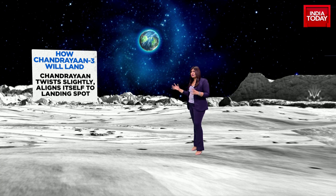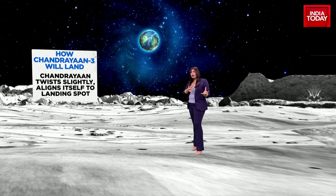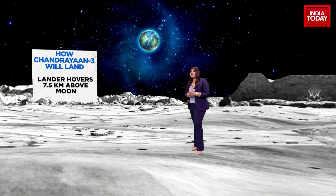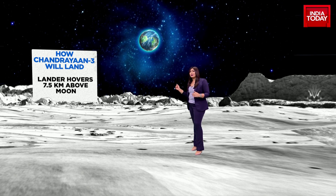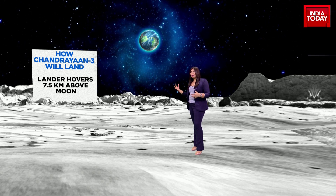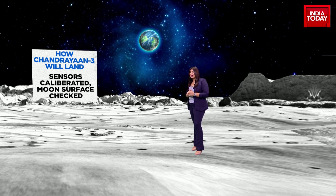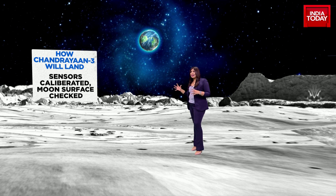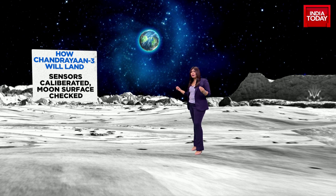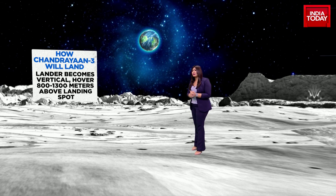That gravitational force will be guiding Chandrayaan. As it goes closer to the moon, it will have to twist from its horizontal position to a vertical position to land exactly at the spot identified by ISRO. The lander will then hover about 7.5 kilometers above the moon for a little while. This is all guided by ISRO and their teams — their sensors will be calibrated, the moon's surface will be checked, and only then will they decide to bring the lander down.